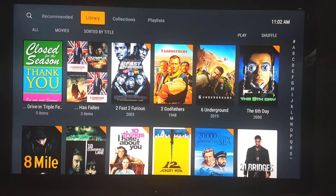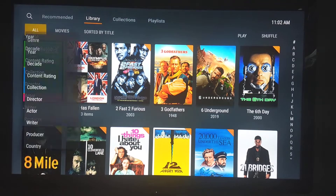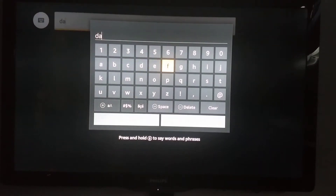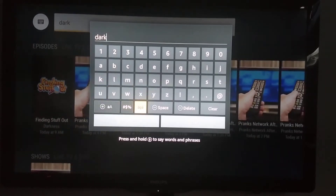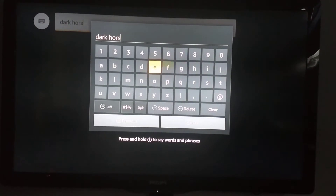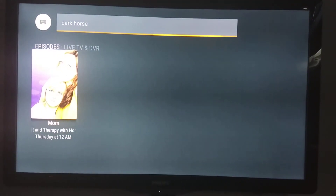But if I went in here and tried to find that Dark Horse collection without collections, I couldn't do it — there's no way to search for it. Even if I click and manually type 'Dark Horse,' I'm guessing it won't get me to that full collection. Let's see — it got me to an episode of Mom.